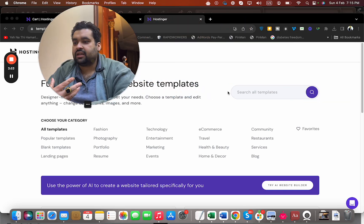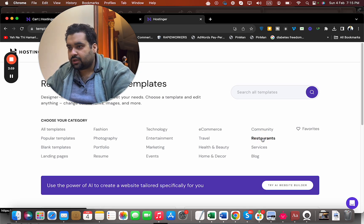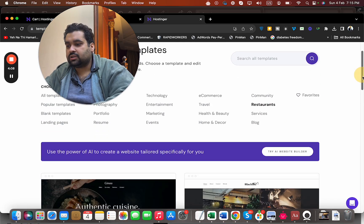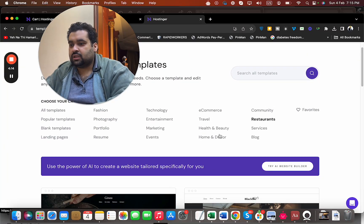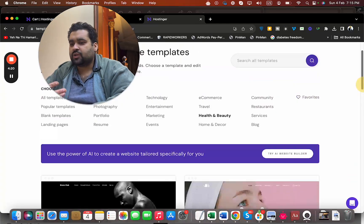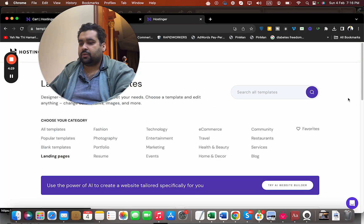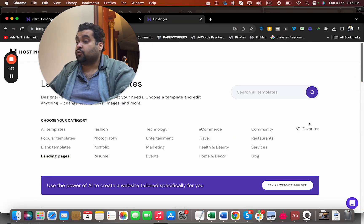You can even search for a specific category. For instance, if you're a restaurant, you can move to the restaurant category and see designs there — they'll show you restaurant-specific templates. For health and beauty, simply select that category and you'll see a lot of designs. If you are a photographer, select photography. There are also landing page options, and many other categories to choose from, all for free.